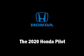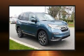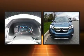Get excited about the 2020 Honda Pilot. It features an automatic transmission, front-wheel drive, and the 3.5-liter six-cylinder engine.